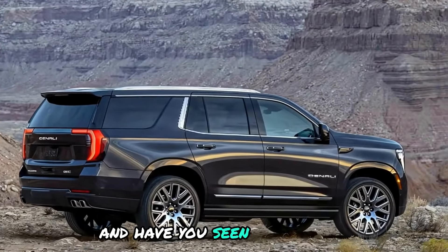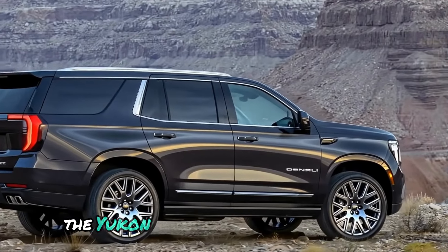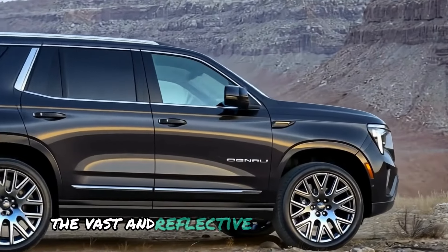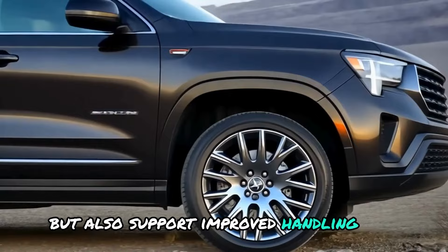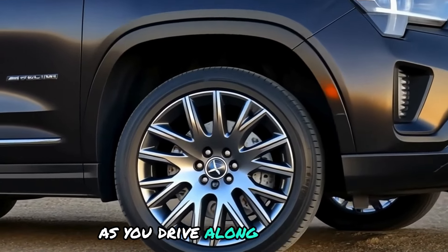And have you seen the wheels? With 24-inch machined aluminum wheels, the Yukon Denali Ultimate offers an impressive yet stylish look. The large and reflective wheels not only add beauty but also support improved handling and performance. People will surely notice you as you drive along the street.